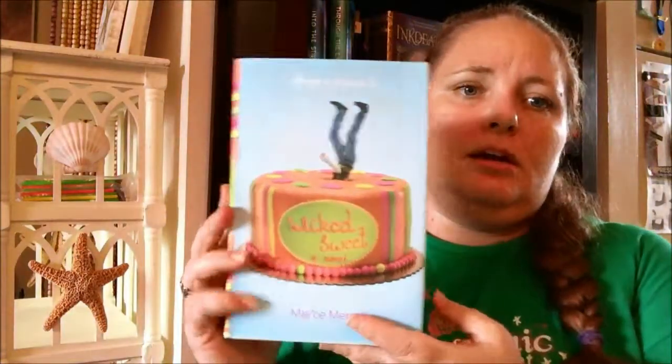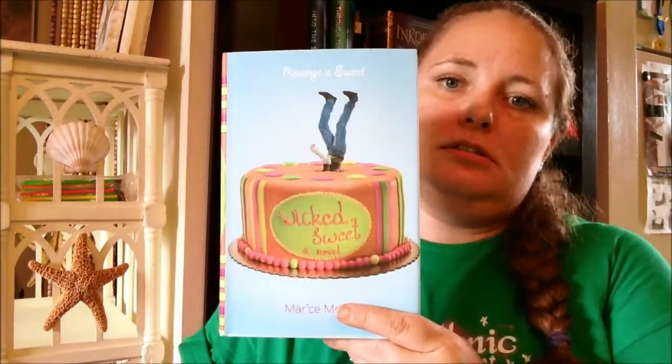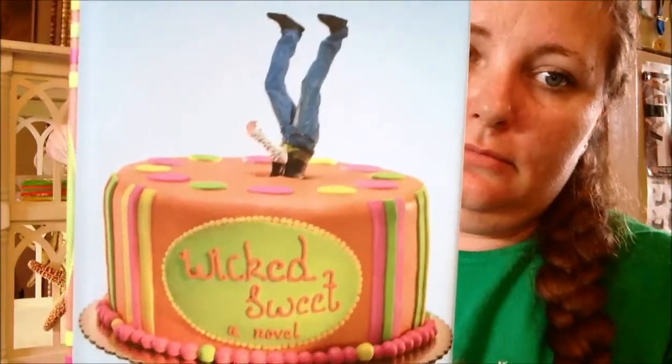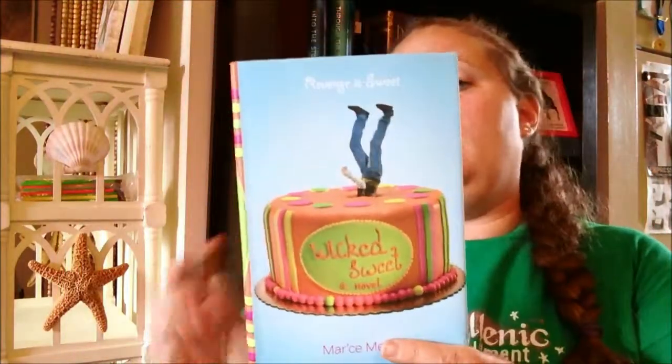Coming in at number three is another book I think I got at the same time as the other one — Wicked Sweet. I mean, I just look at it, it's just terrible. I haven't even read it and I really don't know what it's about.